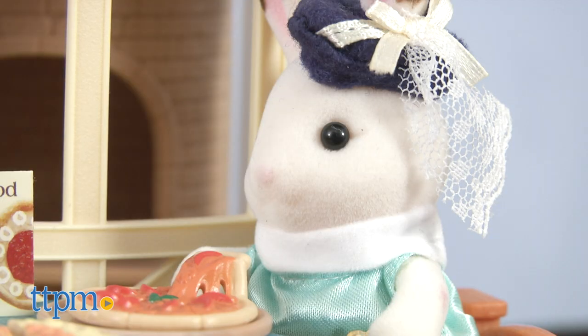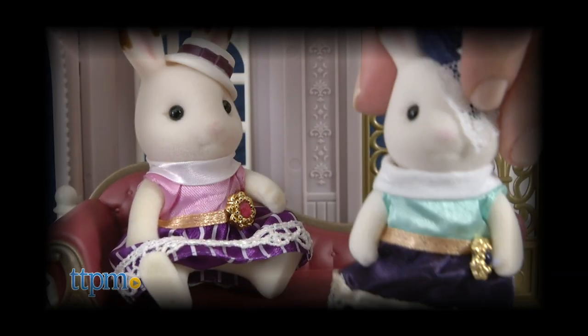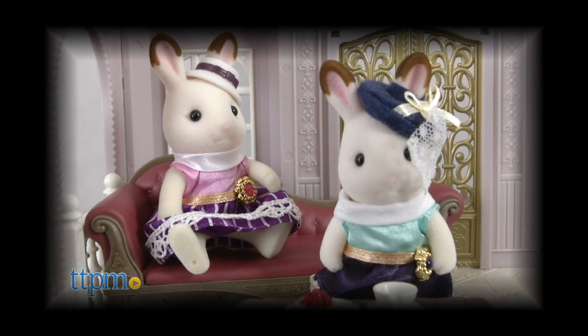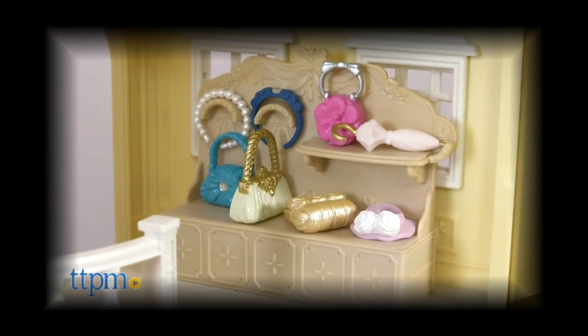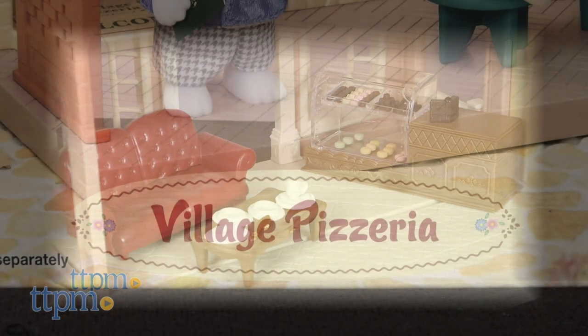I'm here with the new Calico Critters Village Pizzeria from Epoch Everlasting. Last year we saw the world of Calico Critters expand with the new Town Series, featuring deluxe shopping options for Stella Hopscotch Rabbit and her pals. Well, if you are like me and you like to shop till you drop, then you have probably worked up an appetite shopping.